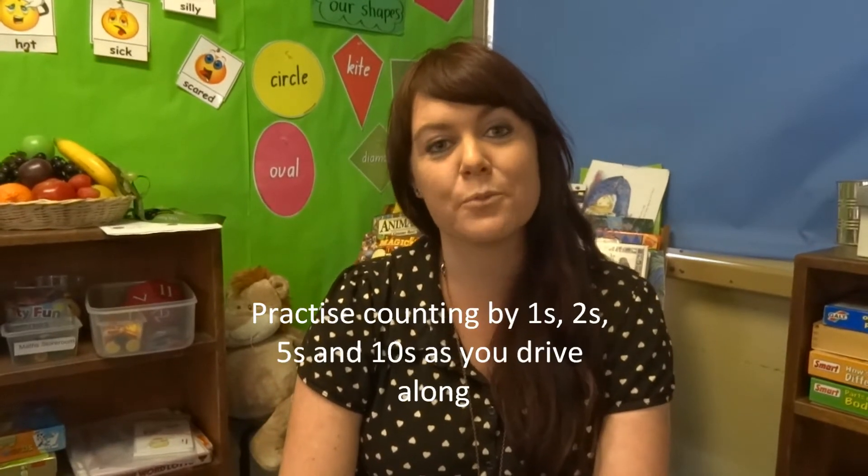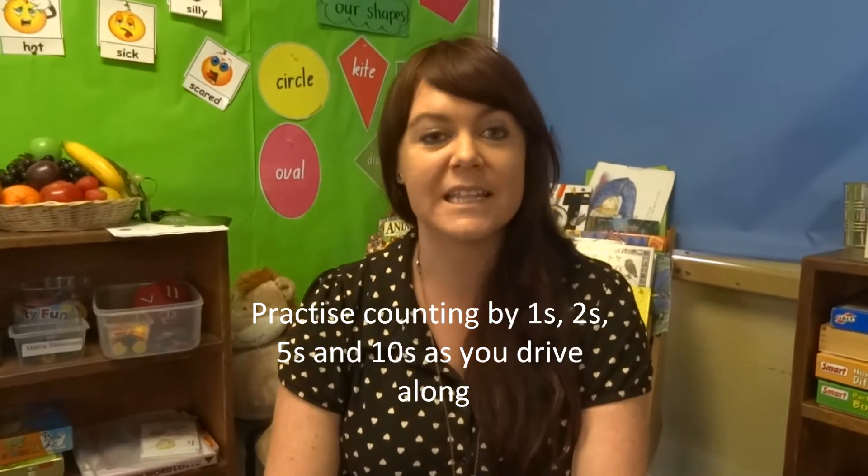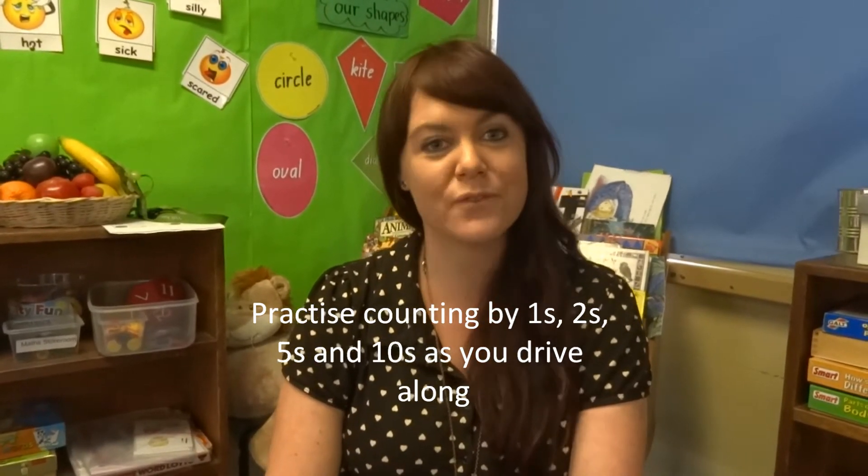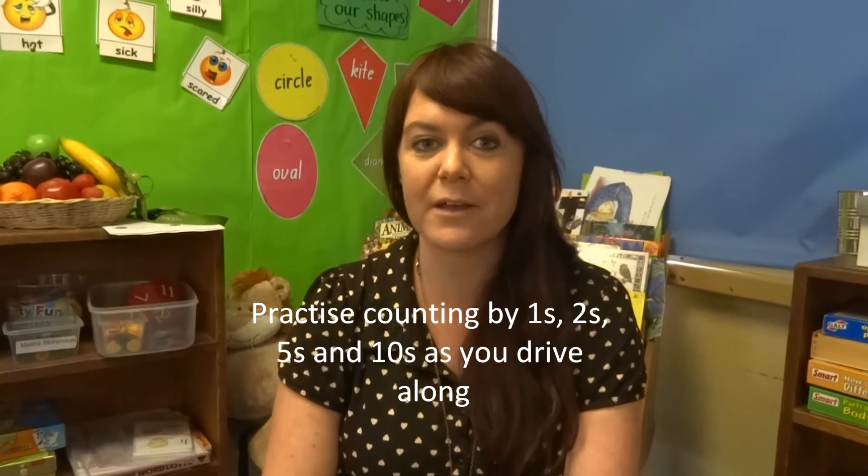There's another thing that I always enjoyed doing as a child was singing songs or practising counting with my mum in the car. You could say, hey boys and girls, do you want to count by twos? 2, 4, 6, 8. Or you could also count by fives — 5, 10, 15. Lots of different things you can do while sitting in the car.